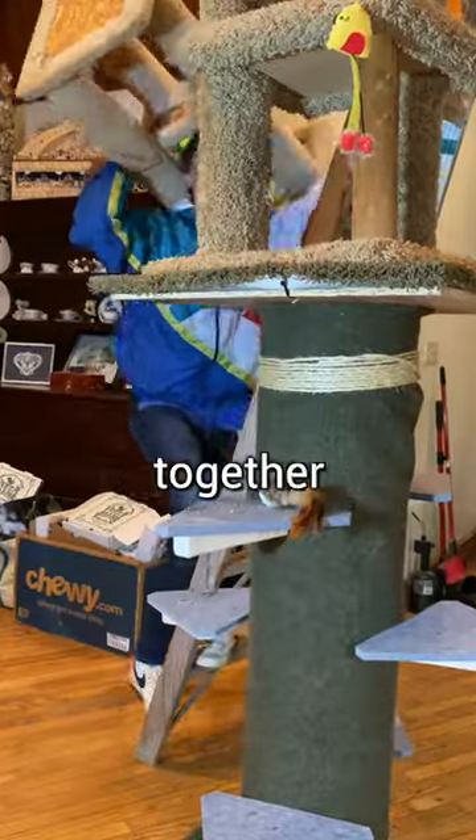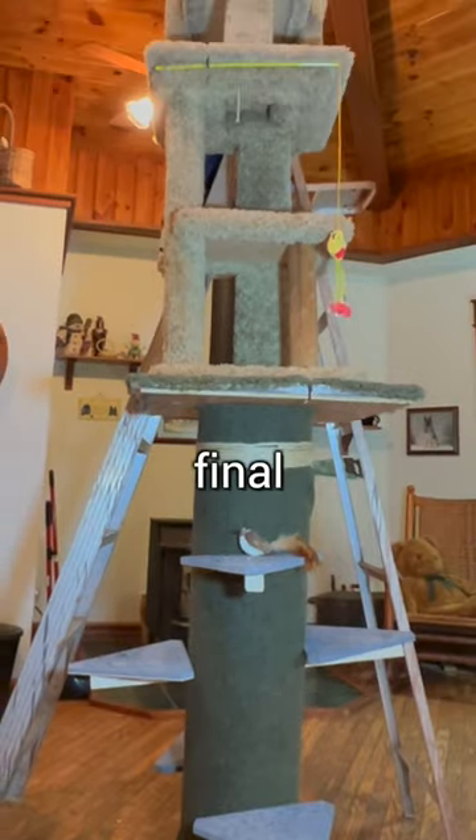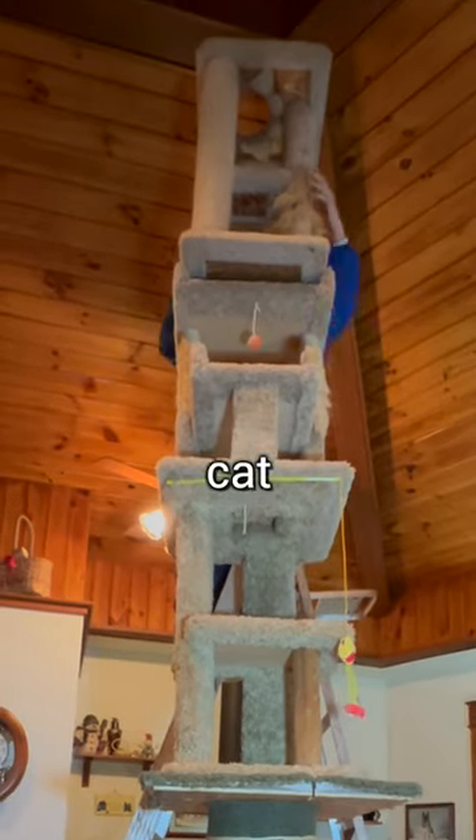After attaching everything together, it was time to put on the final piece to complete the ultimate cat tree.